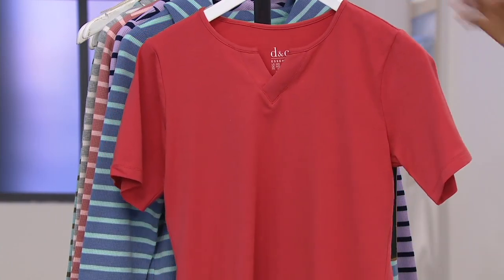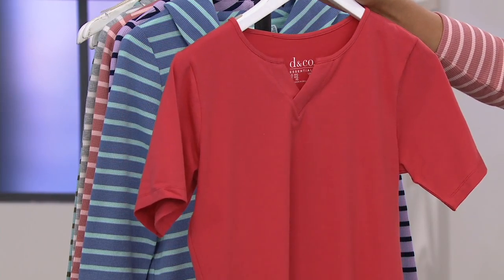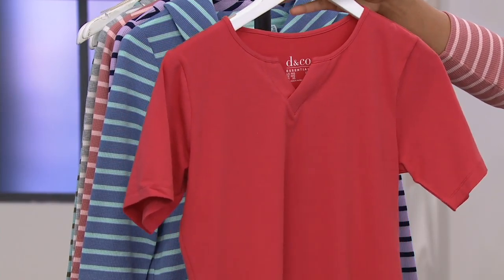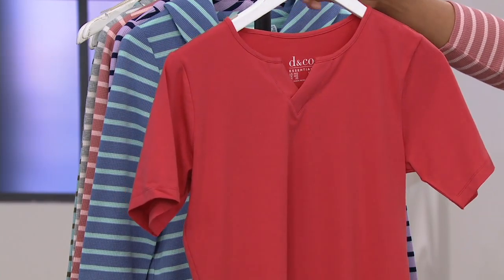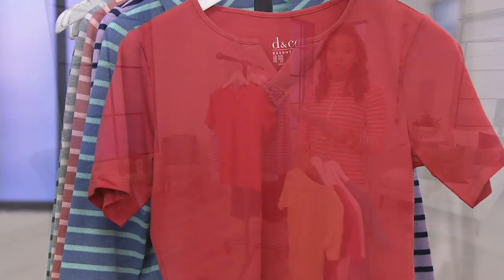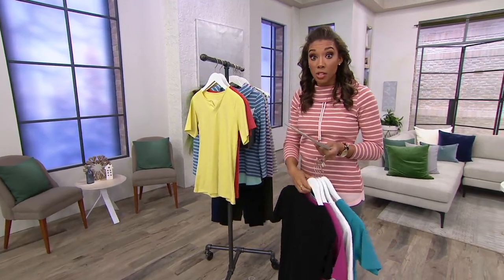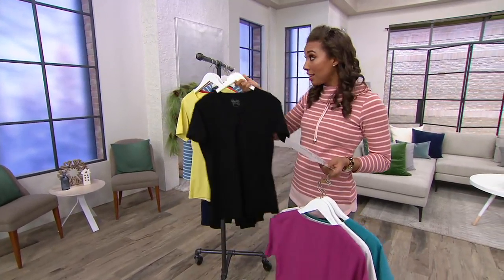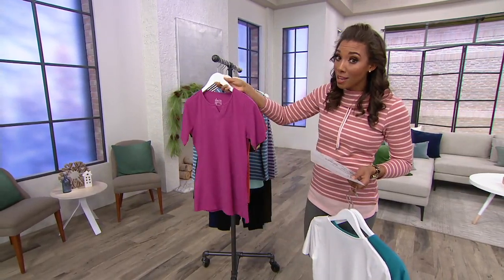Then you have deep papaya — this is our most limited. I love this color choice. If you want a little bit more rosiness in your cheeks, if you just want to look a little more lively, put on deep papaya. Now we have extended sizing in this top: extra extra small through 5X. So if you're thinking you didn't have your size, we have extended sizing to 5X today in this top on Buy More, Save More.